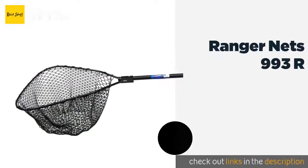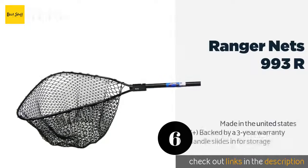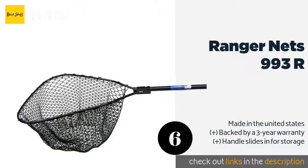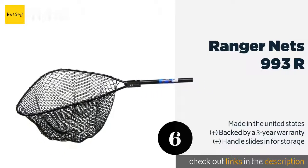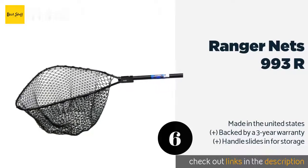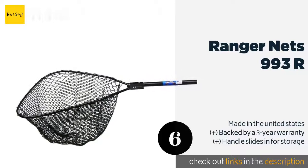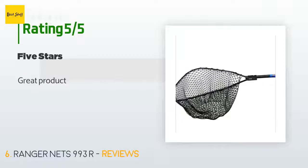The next one is the Ranger Nets 993R. It features a four-foot handle so you can scoop fish from deep water or reach them well out of arm's reach. The resilient rubber material is designed not to get snagged on hooks, saving you time and hassle. The price is around $93 — check out the product link in the YouTube description below.